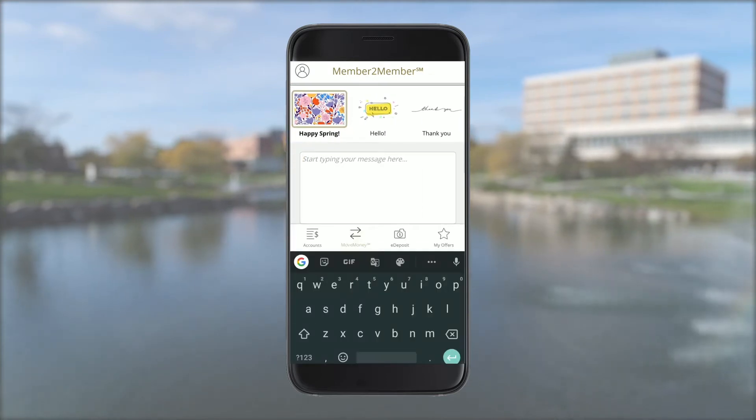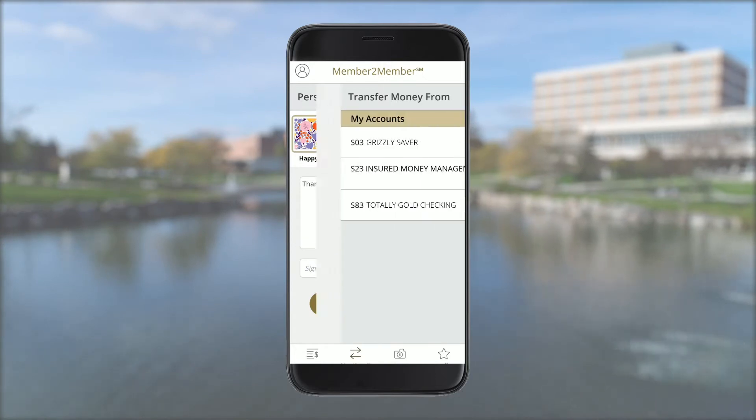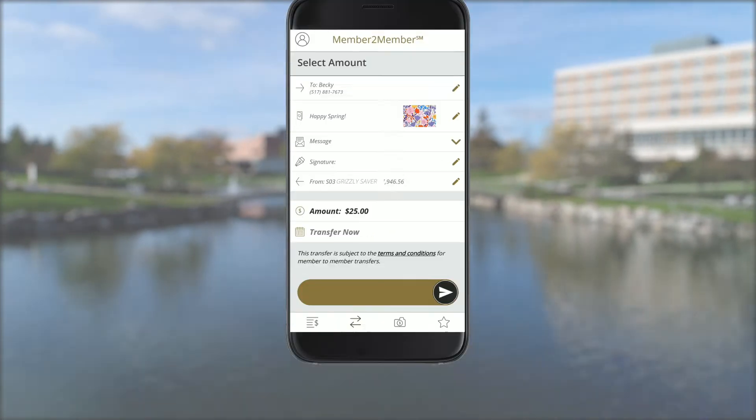With it, you can transfer funds safely, securely, and directly through the OUCU mobile app to other credit union members. Transfers will show up in your OU Credit Union account instantly — there's no need to wait for funds to arrive like other payment apps.